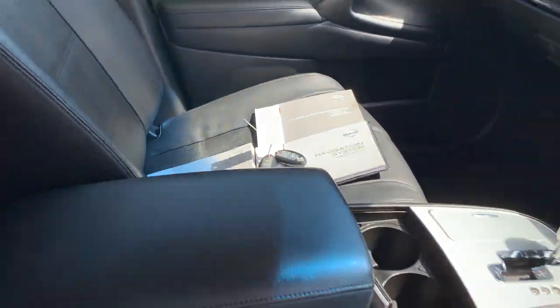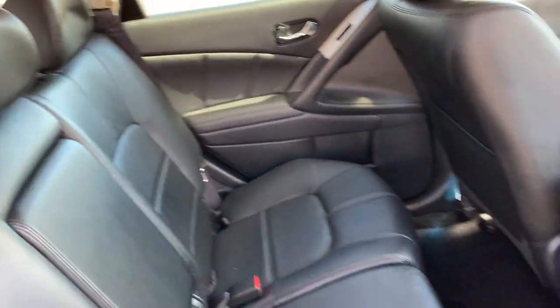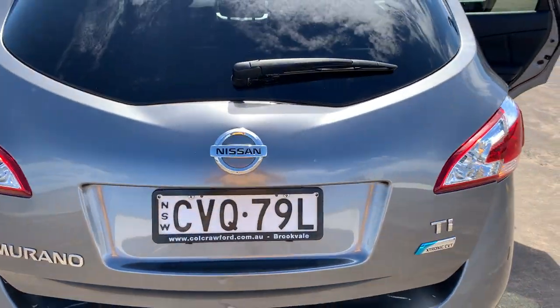Leather seats are in excellent condition. Got the side airbags as well — that's the front passenger. Two keys. There's your back seat there, looks like it's ever been sat in. I'll just show you inside the boot — there's your tailgate.